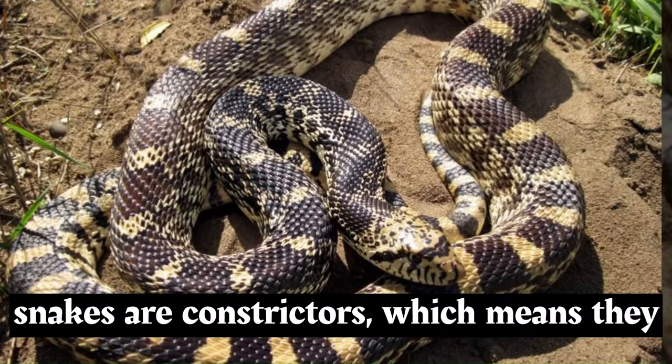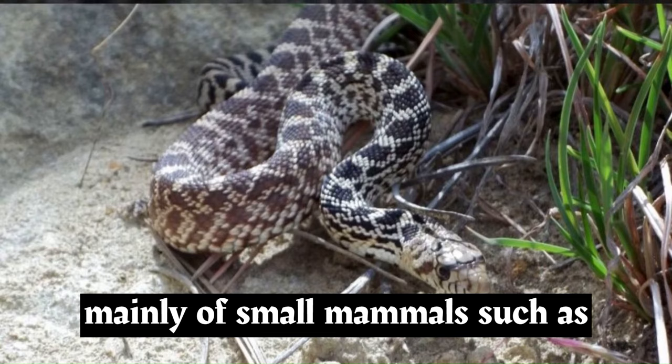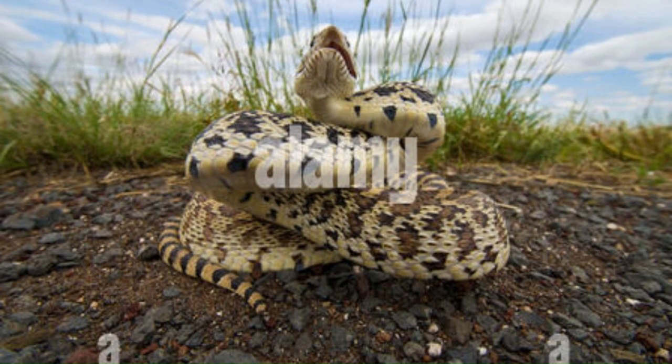Bull snakes are constrictors, which means they overpower their prey by coiling around it and squeezing until the prey can no longer breathe. Their diet consists mainly of small mammals such as rodents, rabbits, and ground-nesting birds.